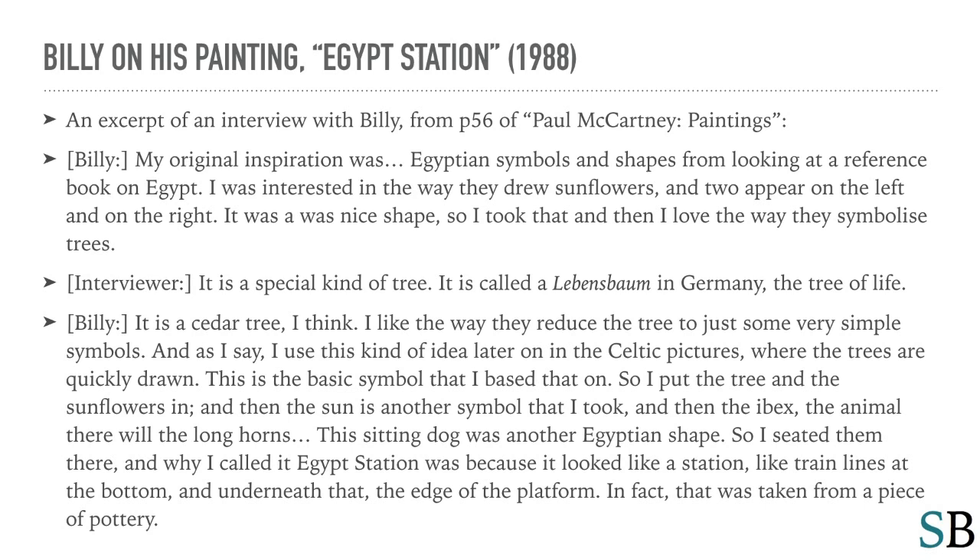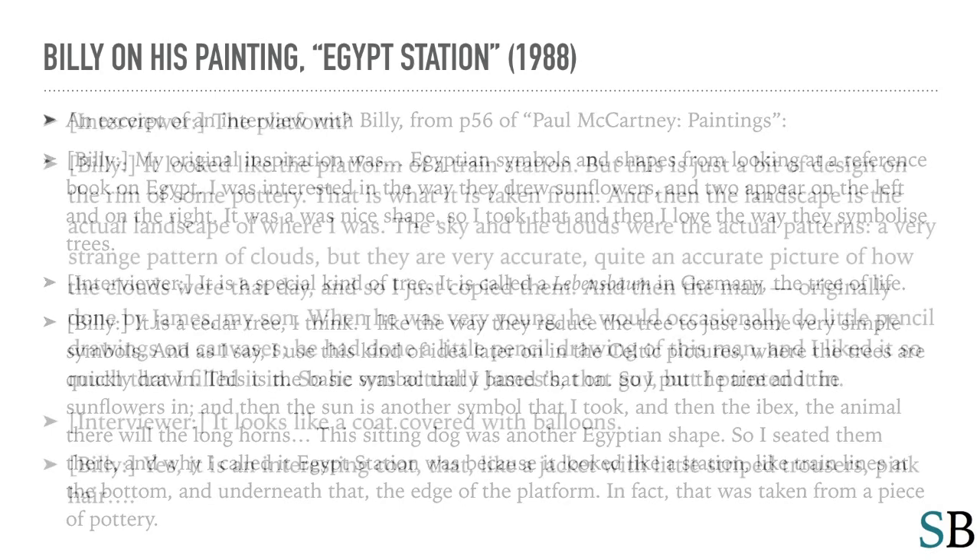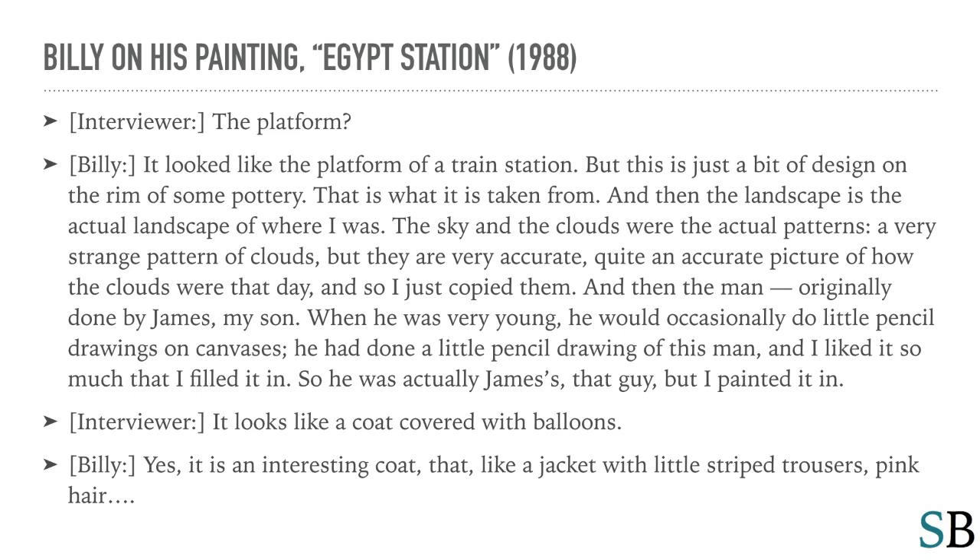Billy: So I put the tree and the sunflowers in, and then the sun is another symbol that I took, and then the ibex — the animal there with the long horns. This sitting dog was another Egyptian shape, so I seated them there. And why I called it Egypt Station is because it looked like a station — like train lines at the bottom and underneath that the edge of the platform. In fact, that was taken from a piece of pottery. It looked like the platform of a train station, but this is just a bit of design on the rim of some pottery. That is what it is taken from.